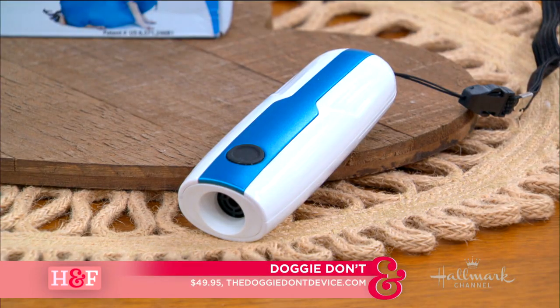For things that are pesky, like jumping up on the couch, it stopped them in their tracks. That's available at doggiedontdevice.com and that's about $50.